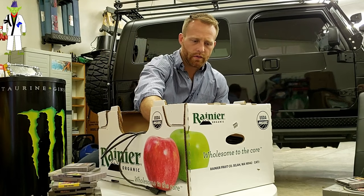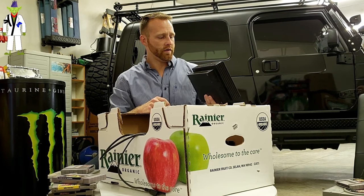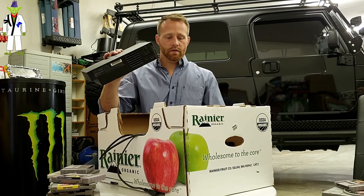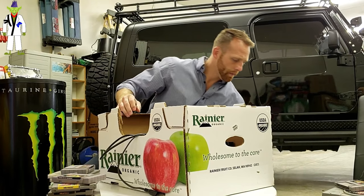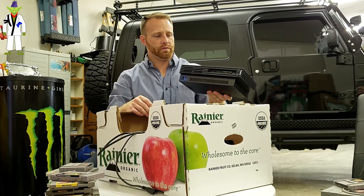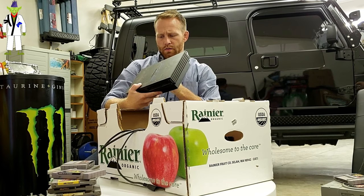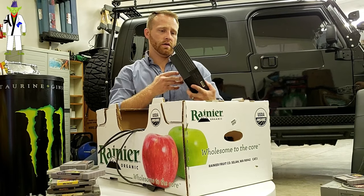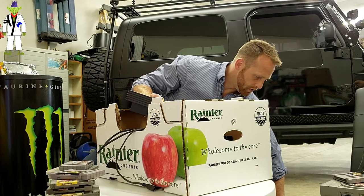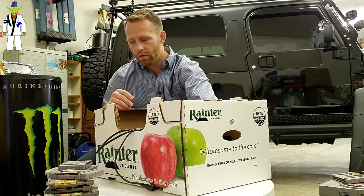A PS2 — pretty cool, the original fat boy version. Hope it works; the fan is covered in dust. And not just one — there's a second PS2 here! Two PlayStation 2s, just dusty but they look good. This one's missing the CD bay door, but if it opens and works, that's all that matters. The other one looks to be in pretty good shape.